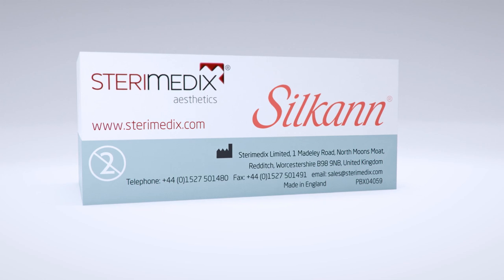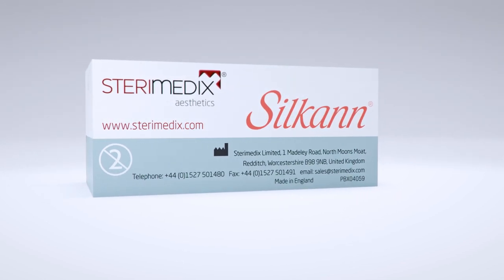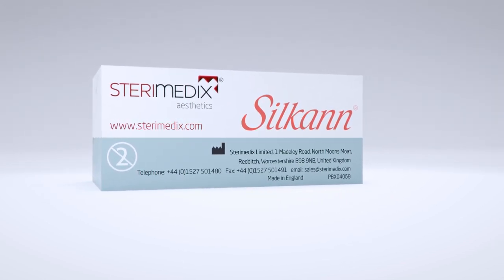The grooved tipped injection cannula by SteriMedics offers unmatched precision for treatment of small facial scars or surface defects. For further information, visit our website today.